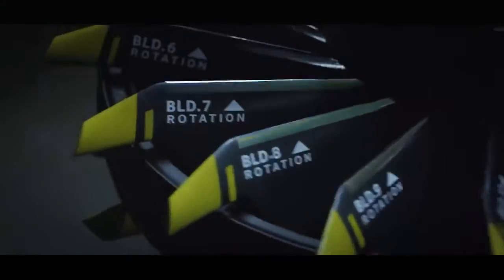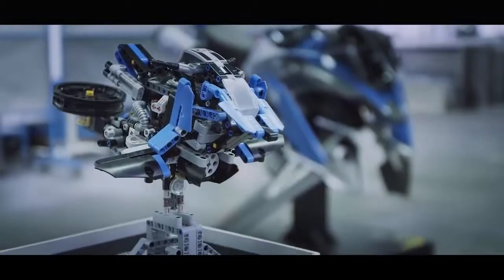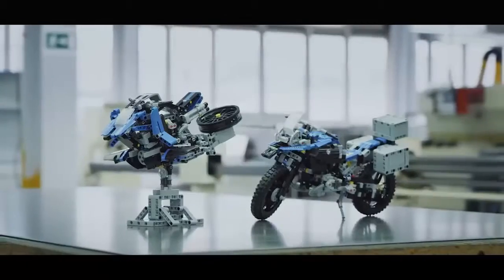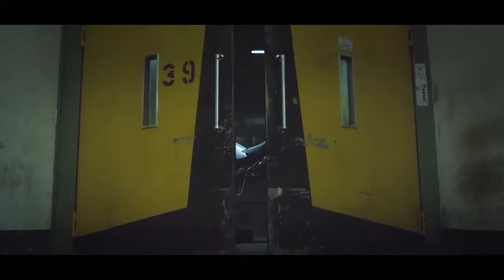Just imagine what you can do with a creative idea and some LEGO Technic elements. You can create everything with LEGO Technic — even the future.